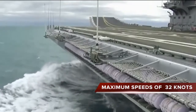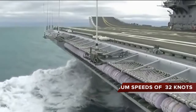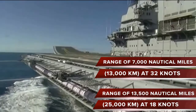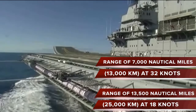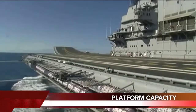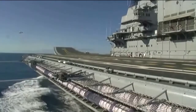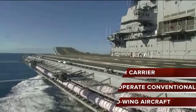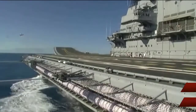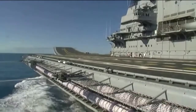Vikramaditya is capable of maximum speeds of 32 knots. It has a range of 7,000 nautical miles (13,000 kilometers) at 32 knots, and a range of 13,500 nautical miles (25,000 kilometers) at lower speeds. It has been designed as a STOBAR carrier capable of operating both conventional fixed-wing aircraft and helicopters, with about 36 aircraft capable of being accommodated.